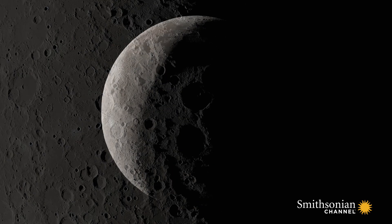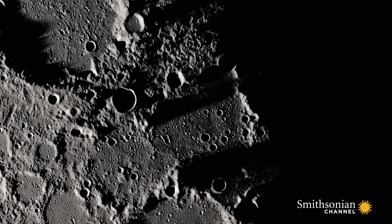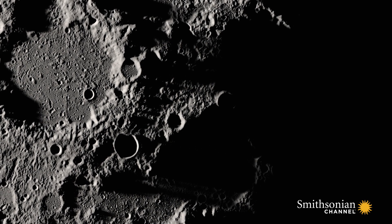The moon is kind of like the rare book room of the Cosmic Library. None of the things that have erased the earliest history on the Earth — the motion of continents, the action of water and wind — those things haven't happened on the moon. You go to the moon and you can start paging through the earliest history of the solar system, beautifully preserved.